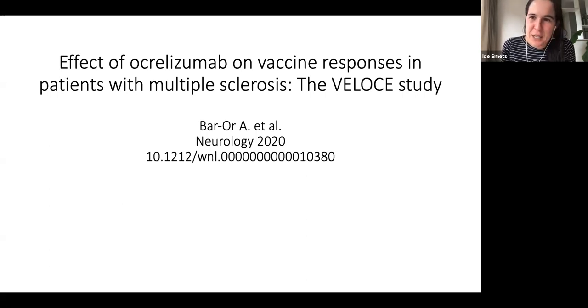Today I'm discussing a recently published article assessing how efficient vaccines are while being treated with ocrelizumab. It's a really interesting study because it's actually the first study that does this kind of research in people with MS treated with ocrelizumab. Before, we only had data in rheumatology patients treated with rituximab.